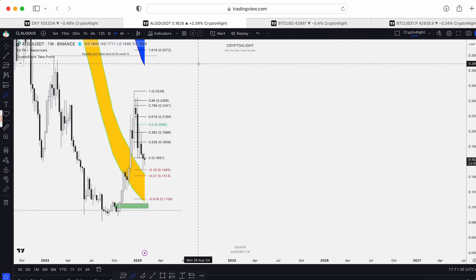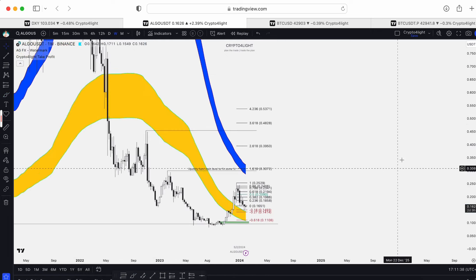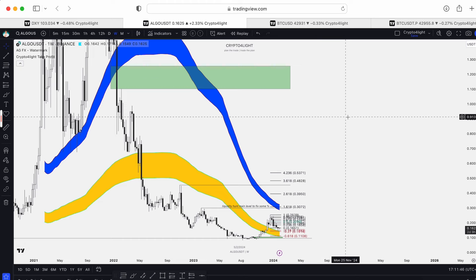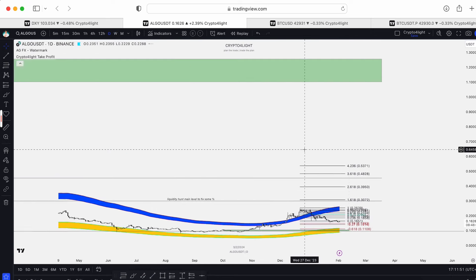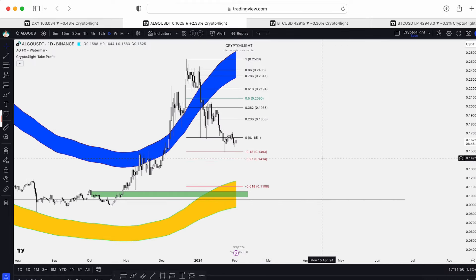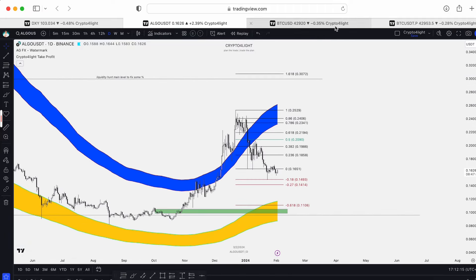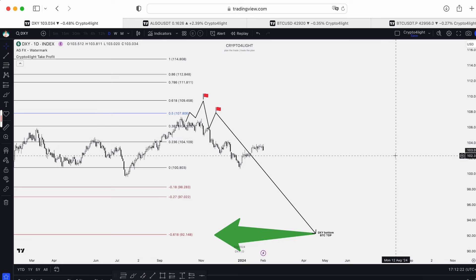The take profit line for ALGO is 2668. All targets in my analysis for ALGO are still relevant — this sweep, this sweep, and the main target, which we will most likely see in 2024 and 2025. Locally, I'd like to see the test of the 27 block and continuation higher. So guys, not so bright updates for Bitcoin and Algorand. Let's see what will happen with the DXY index in the next few days.